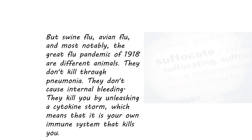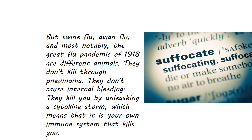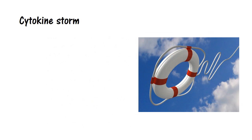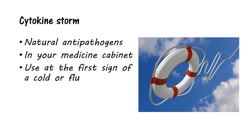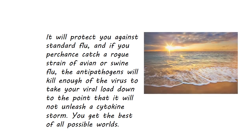But swine flu, avian flu, and most notably the great flu pandemic of 1918 are different. They don't kill through pneumonia or internal bleeding. They kill by unleashing a cytokine storm, which means it is your own immune system that kills you. That doesn't mean you should weaken your immune system. However, you want natural anti-pathogens on hand to use at the first sign of a cold or flu. They will protect you against the standard flu, and if you catch a rogue strain of avian or swine flu, the anti-pathogens will reduce your viral load to the point that it will not unleash a cytokine storm. You get the best of all possible worlds.